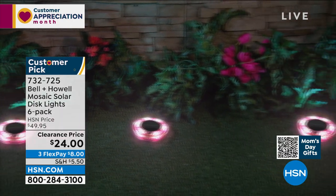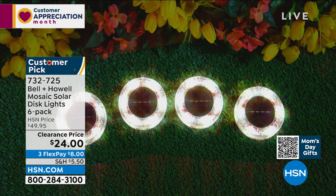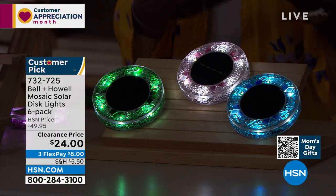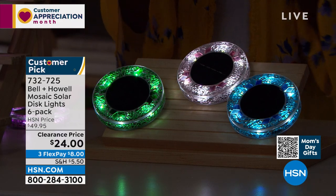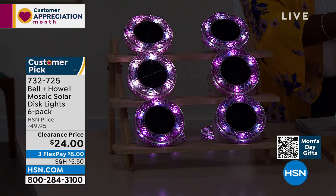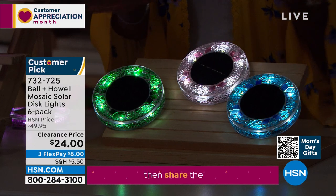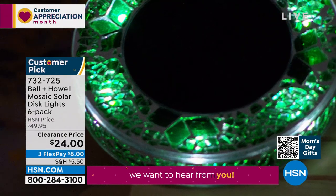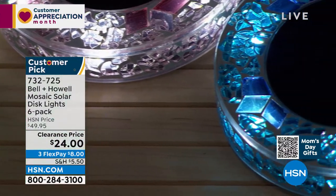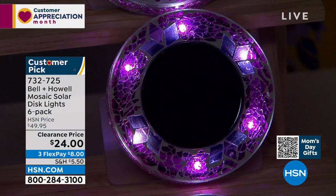I know a lot of you are calling in. Lou, you mentioned using them as coasters when you have different styles of disc lights — it can make such a difference for outdoor entertaining. Set them at your place settings. If you've ever wondered which glass was yours, getting a few colors solves that — get a set of purple and a set of blue, and everybody knows which cup is theirs. They do come with stakes, so if you want to stake them into the ground, do that. But if you just want to move them around and see where they fit beautifully, do that too. Get them on FlexPay — call us or shop hsn.com while they're on clearance.